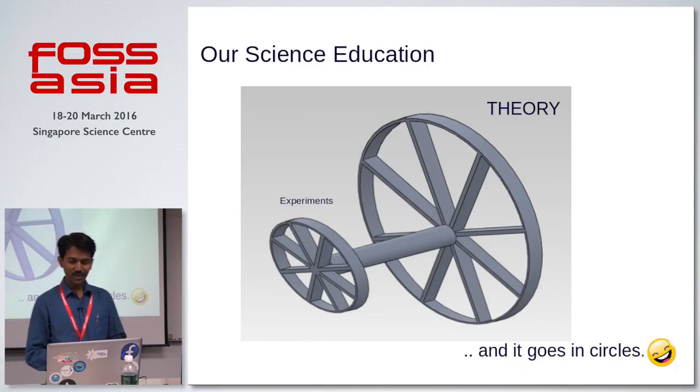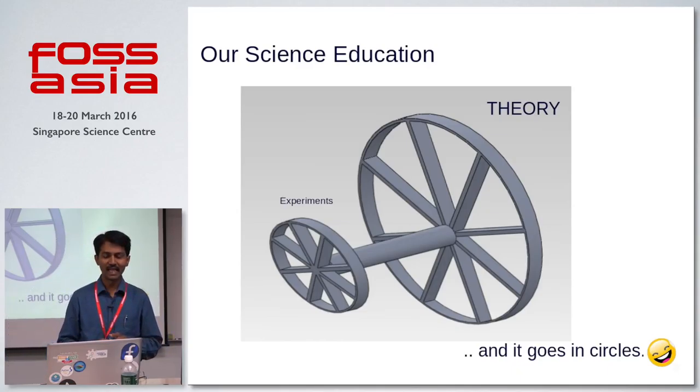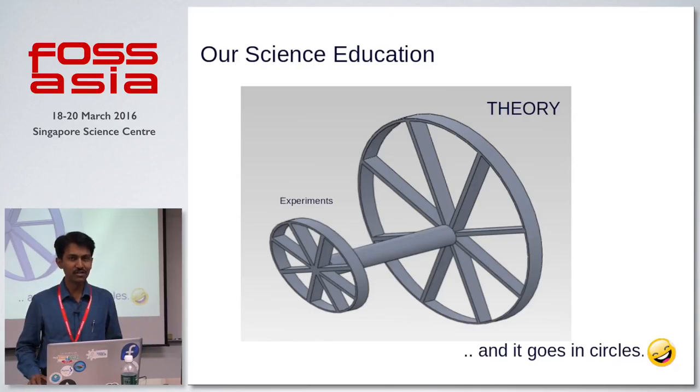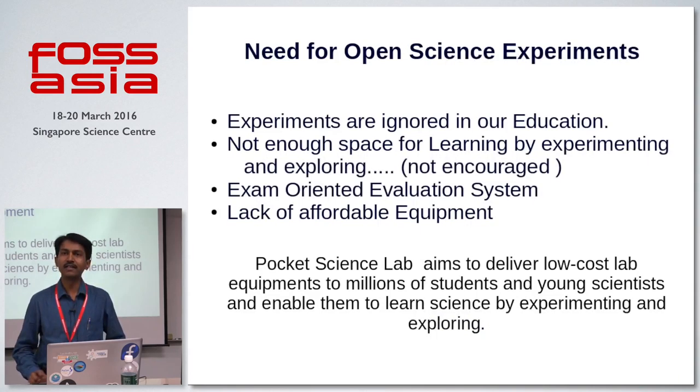Maybe this picture can explain the entire situation. If we have a vehicle with two wheels of this nature, it doesn't go anywhere. And this is what is happening in the education system from the place where I come — India — and maybe this is true in all other parts of the world. Therefore, there is an extreme need for developing open science experiments, open software and hardware frameworks for doing scientific experiments and introducing them to school children.